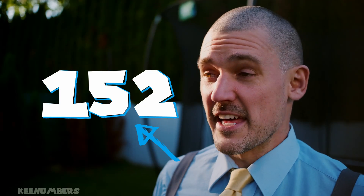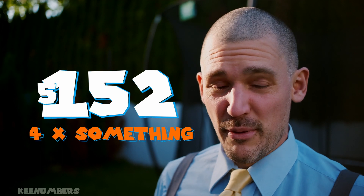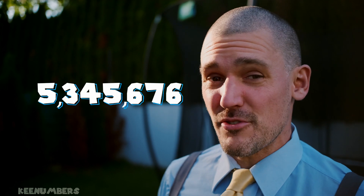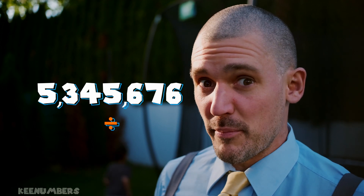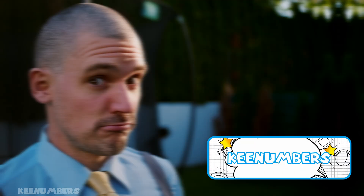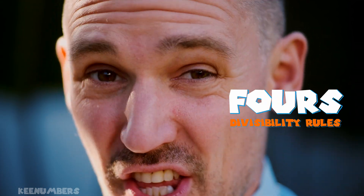Do you know if a number can be divided by four? That is to say, is it a multiple of four? Can you look at the number 5,345,676 and just by looking at it, tell if it's divisible by four? Let's learn this easy divisibility trick in this video.